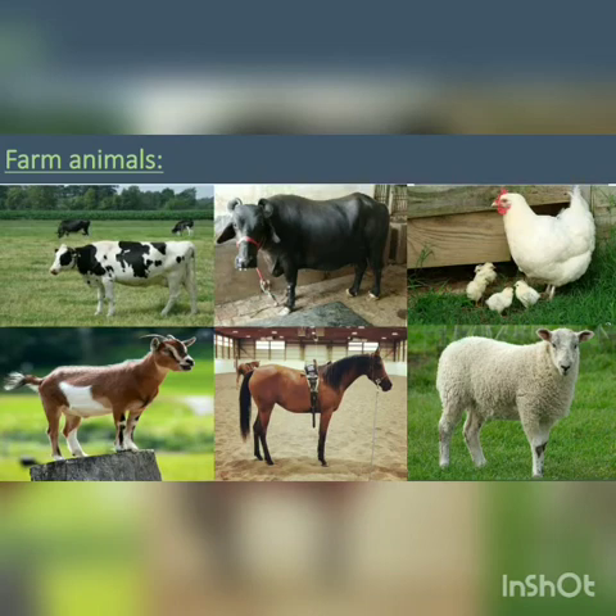Now look at this picture. These are farm animals. They don't live with us in our homes, but they live in the farm. Farm animals hamare saath ghar par nahi rehte hain, we farm mein rehte hain.